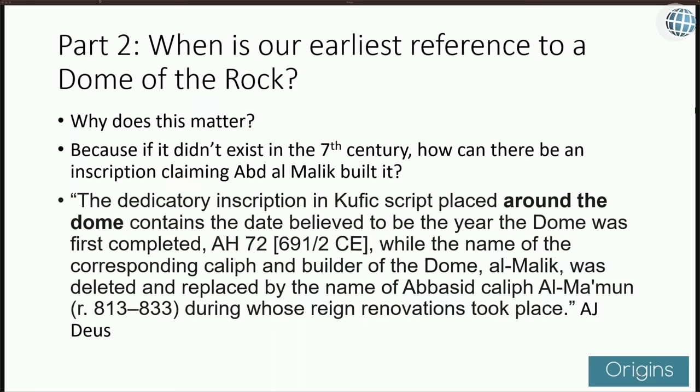We're so thankful for the research by A.G. Deuce that you brought to our attention. Walk us through the continuation of Deuce's argument. In today's episode, we're going to be looking at when is our earliest reference to the Dome of the Rock. Why it matters is because if it didn't exist in the 7th century, how can there be an inscription claiming Abdul Malik built it?